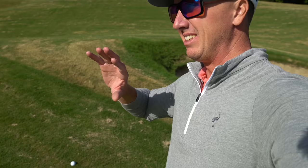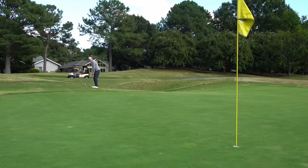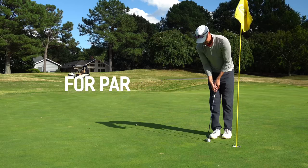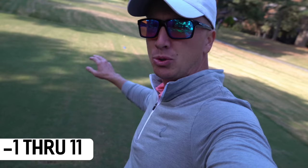Thin to win, right? Definitely caught that a little thin out of that bunker, however from that distance they're not going to go that much further. It actually ended up roughly pin high — thankfully there's a slope right here to kind of stop it. Just chipping back down the hill, see if we can't get this up and down for par. All right, par here on 11.